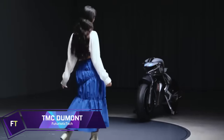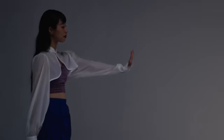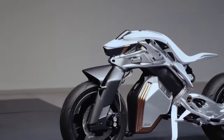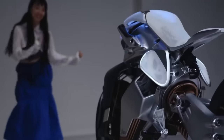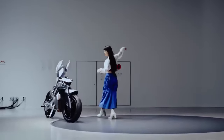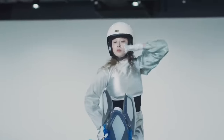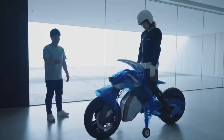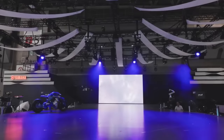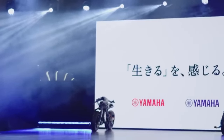The Yamaha Motoroid 2 is a groundbreaking concept in the evolution of motorcycles, blending advanced robotics with intelligent technology to create a machine that not only responds to its owner's voice and gestures, but also exhibits lifelike behavior that evokes familiarity and affection. This futuristic motorcycle is designed to establish a new kind of relationship between humans and machines, akin to friends who communicate and cooperate — a concept Yamaha refers to as Jin Ki Kana. The Yamaha Motoroid 2 is expected to be priced around $4,100, positioning it as a premium offering reflecting its advanced features and innovative design.